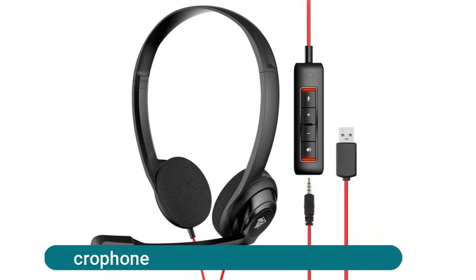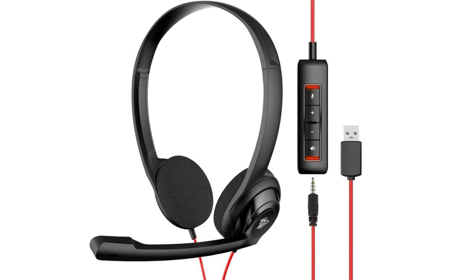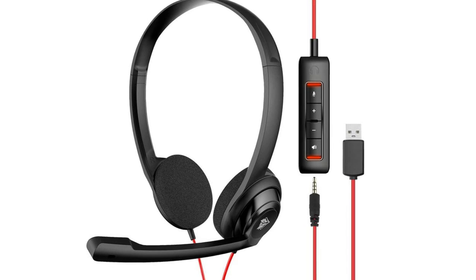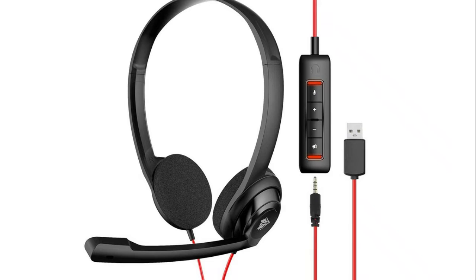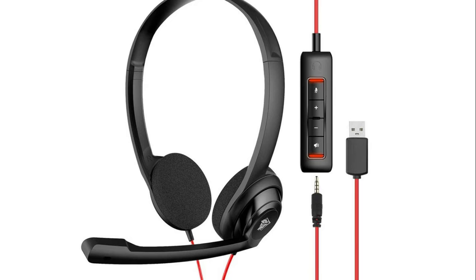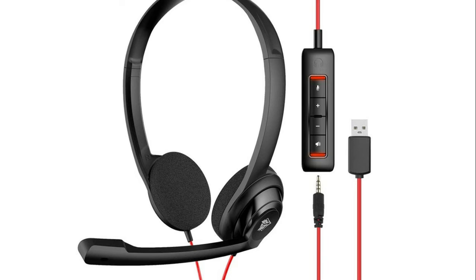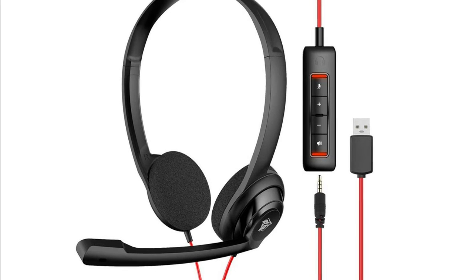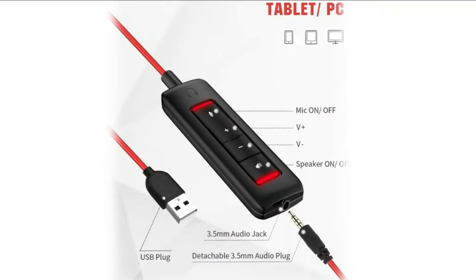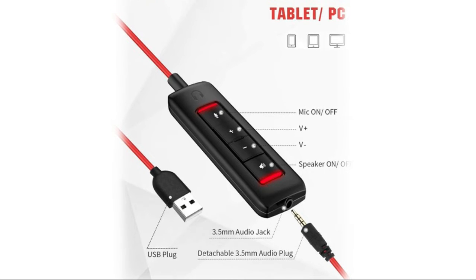The Abuo USB headset with microphone features an enhanced digital signal sound card in the control box, providing clear, natural, and rich audio whether on a video call or listening to music. The adjustable boom mic minimizes unwanted background noise such as keyboard clicks and nearby talkers, enabling clear and natural calls on platforms including MS Teams, Skype, Zoom, and more. At just 60 grams, it's ideal for all-day use and long conference calls.